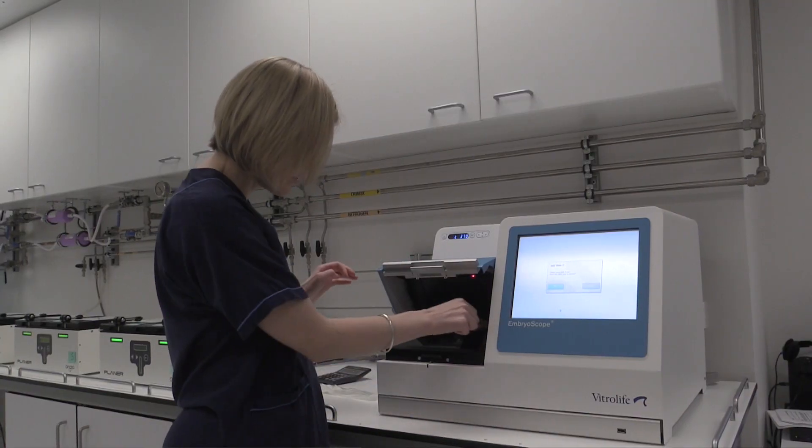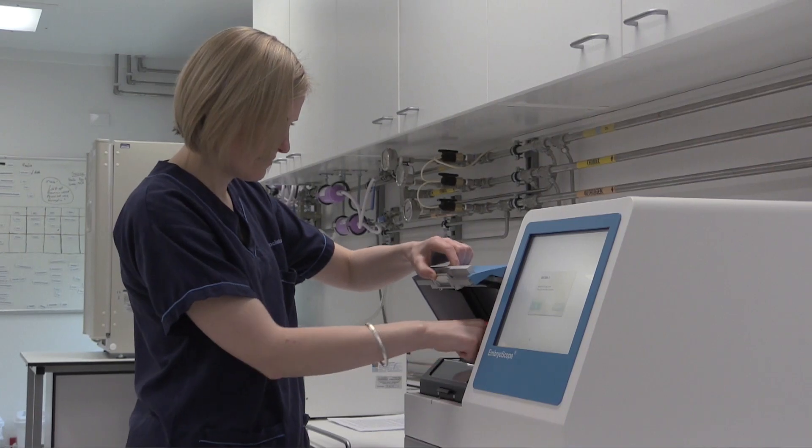We have the best technology and we're pretty excited to have that in Christchurch, especially in the South Island. But it gives patients extra options to make sure that they are doing the best for the embryos and that the best embryo is being transferred back.